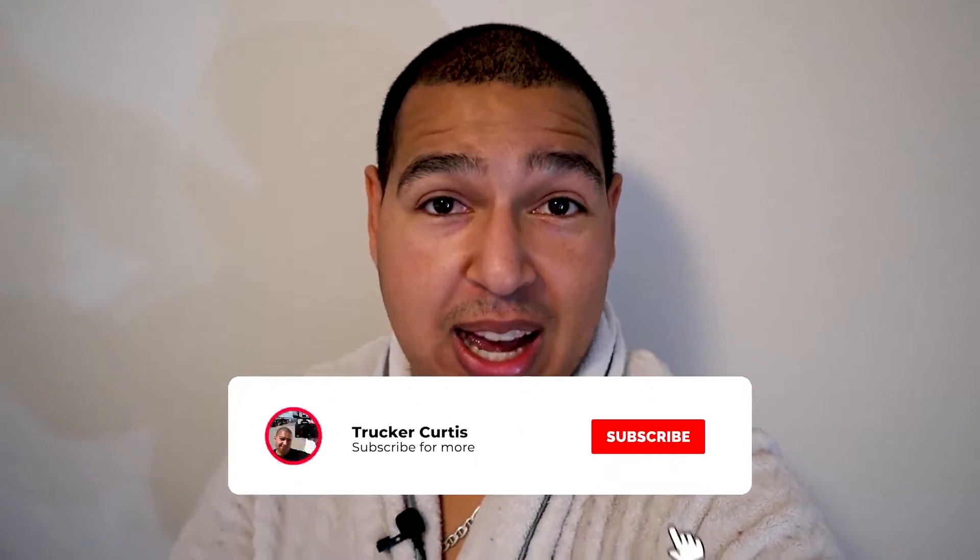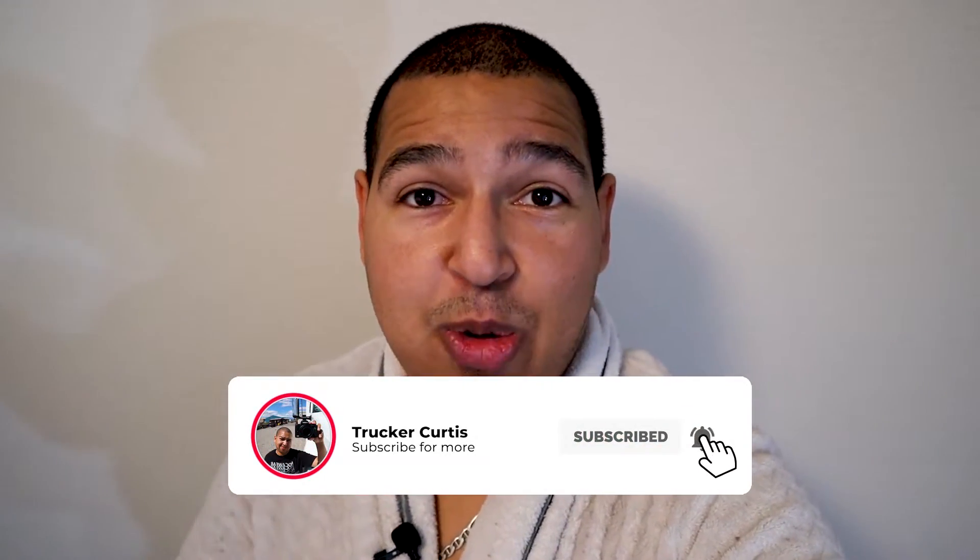Alright guys, the moment we've been waiting for — the best trucking GPS in 2020. What GPS is it? Let's find out. But first, if you're new to my channel, welcome. On this channel, I make all kinds of trucking videos and I also make some how-to videos for you guys. So subscribe now, that way you won't miss any videos I release.